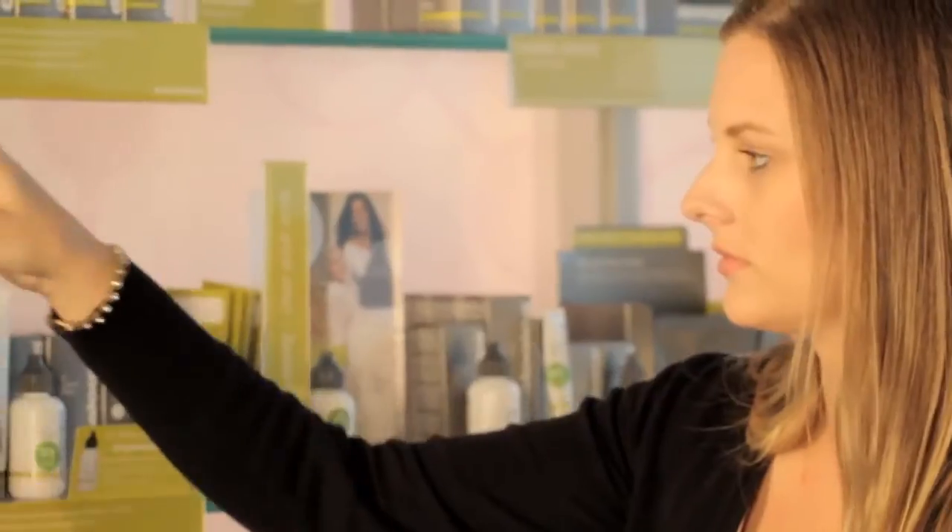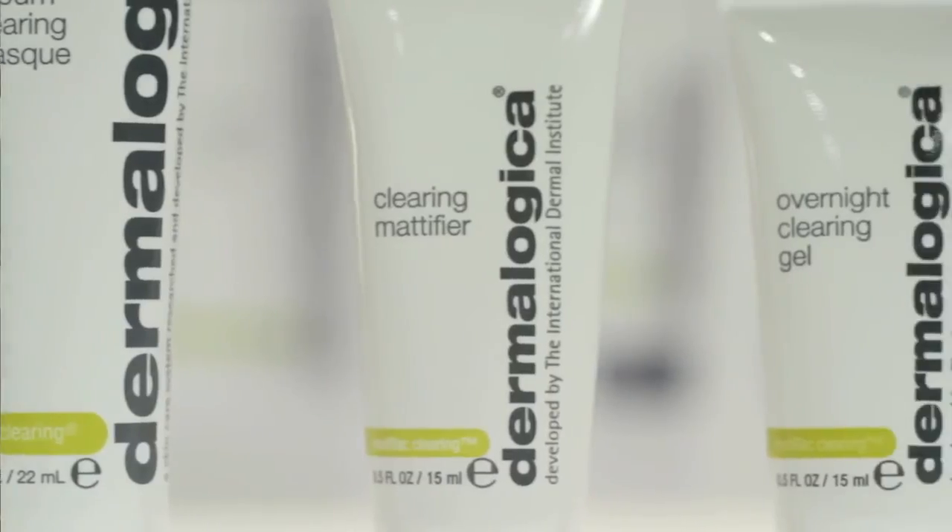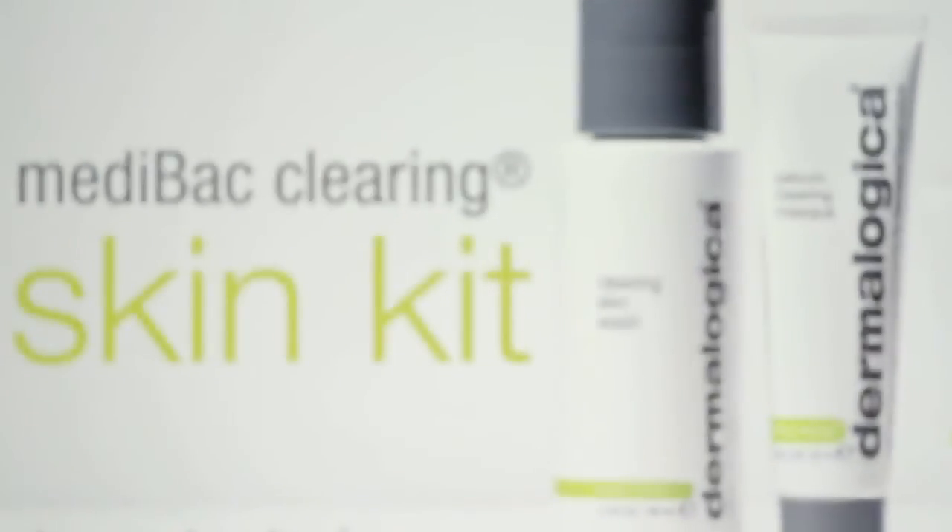A great place to start is actually by using our Medibac Clearing Kit and getting into a proper cleansing routine, protecting your skin and using ingredients that are going to address specifically adult acne. When you get a breakout and you might just use one product to treat that breakout, you're really not addressing the complicated process that is going to cause future breakouts. A system like Medibac Clearing System addresses the entire process, and at Dermalogica we know how to do that.